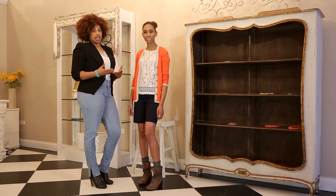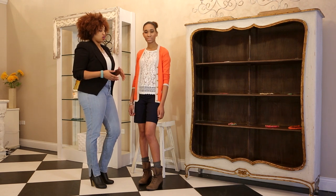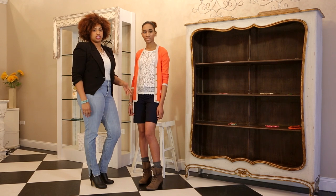Hi, I'm Tameka Price at Standout Style Boutique, and this is how you put shorts and cardigans together with boots. The challenge really is putting shorts and boots together — it's like two different seasons. So to make it work, you're going to want to start with a neutral color pair of shorts like these.